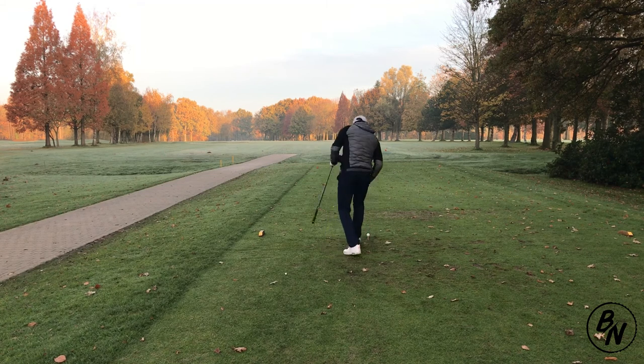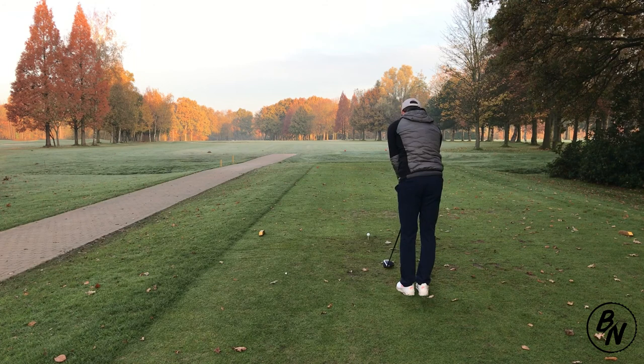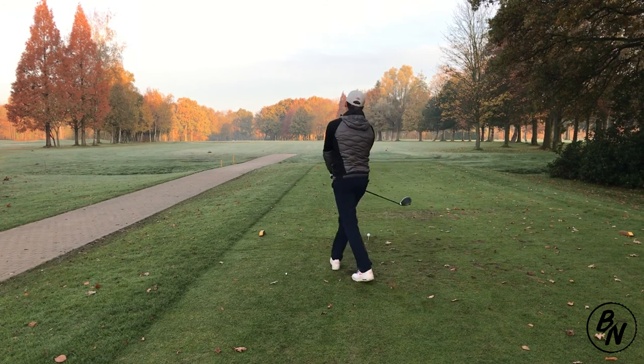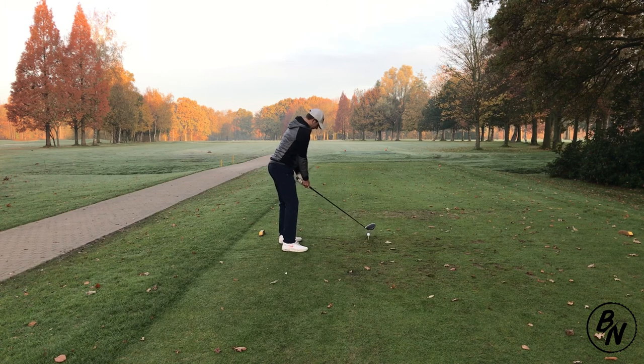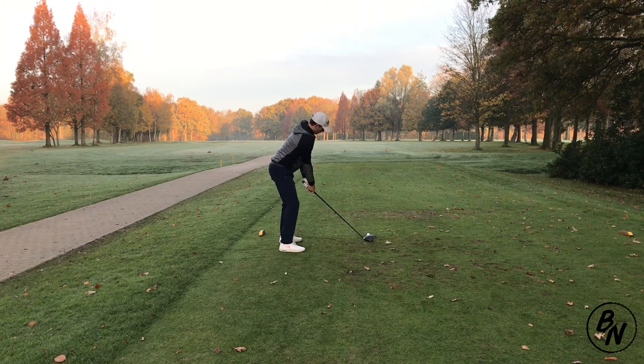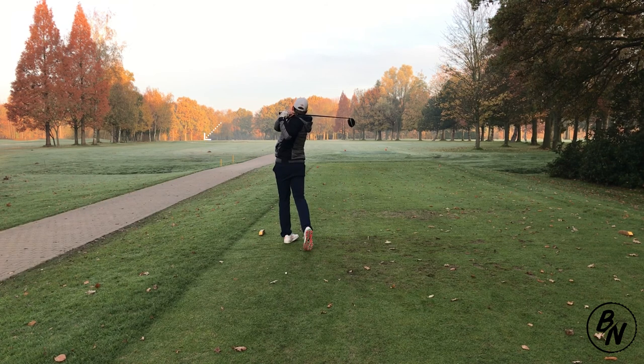It's a par 5 of about 470 yards. We're playing early in the morning — it's freezing out there. We're also playing off the yellow tees because of the autumn season; the white tees are closed for the rest of autumn. This first par 5 is 470 yards long and pretty straight, with a small dog leg to the right at the end.